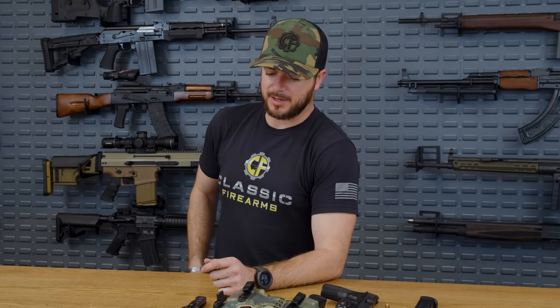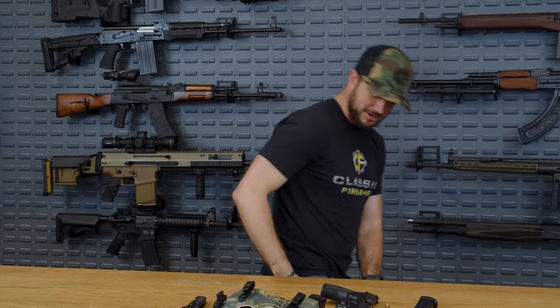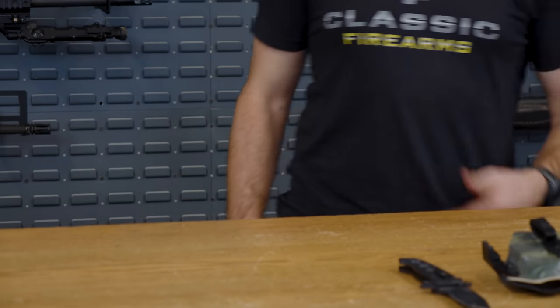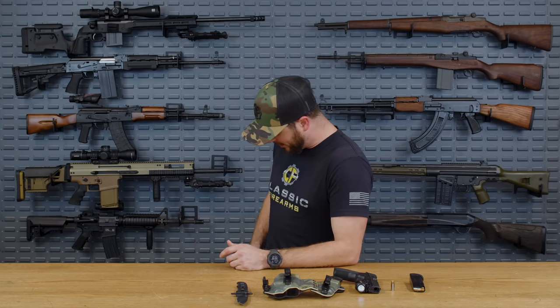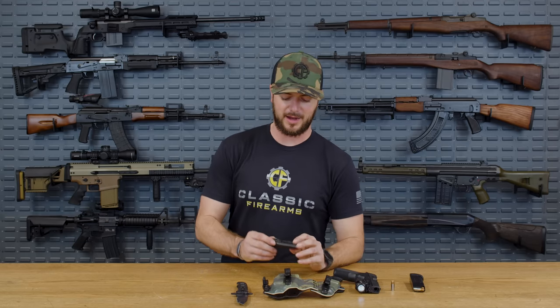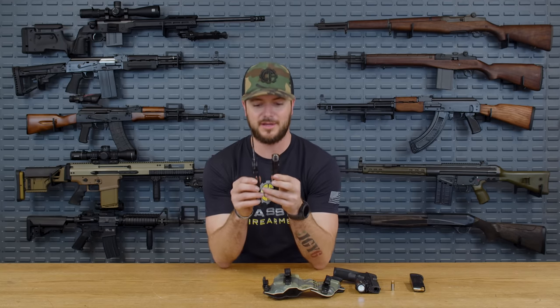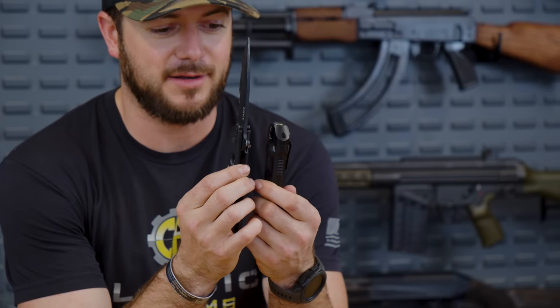In the same pocket — I carry on the right side — I do believe in a handheld light and I've got the Surefire Stiletto. I like how slim it is; it's only a tad bit thicker than my knife, and that is nice.